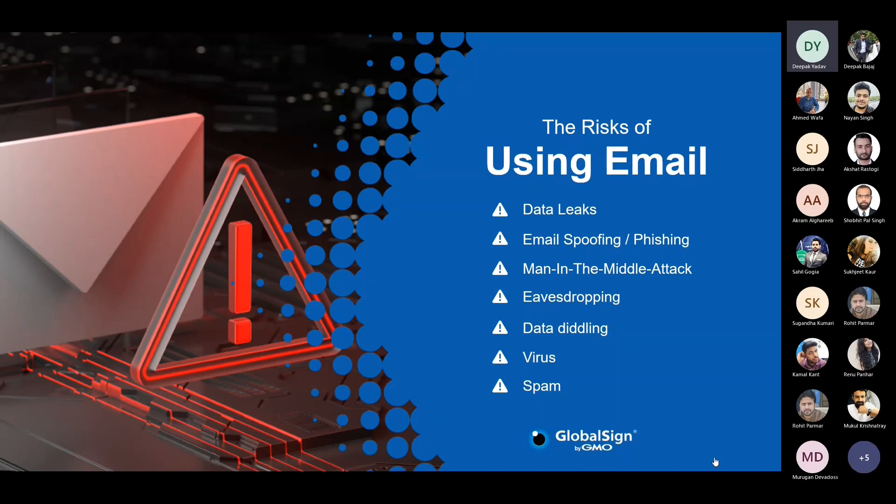Then we have the data diddling attack, the most risky attack, where a person performs data packet capture and tampers with the content of the email. Last but not least, we have viruses and spam. We all must have received phishing emails or emails containing malicious links. Once you click on these links, viruses get into your network and replicate themselves. We've all heard of ransomware attacks — this all becomes a very big challenge facilitated through email.